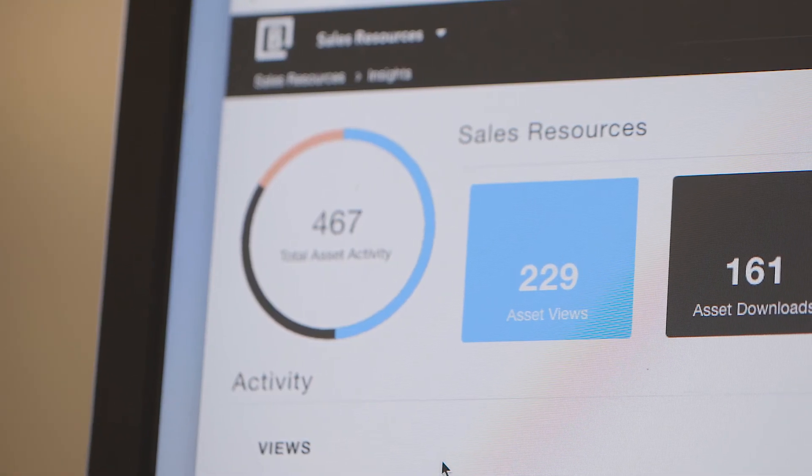Maybe we make something and it sits there with zero downloads — it's not being used by our sales team or our marketing team. So either we need to do more on the creative side to promote it, or it's just not a really valuable piece of content.